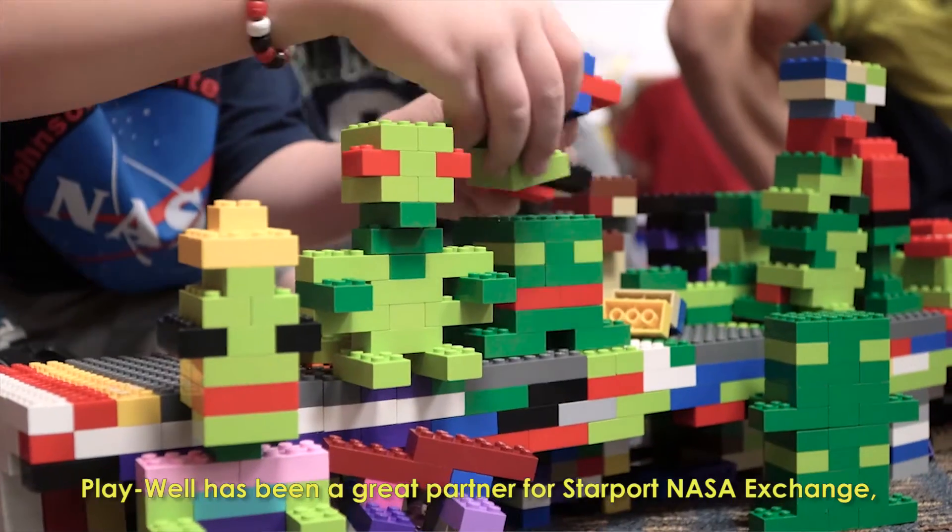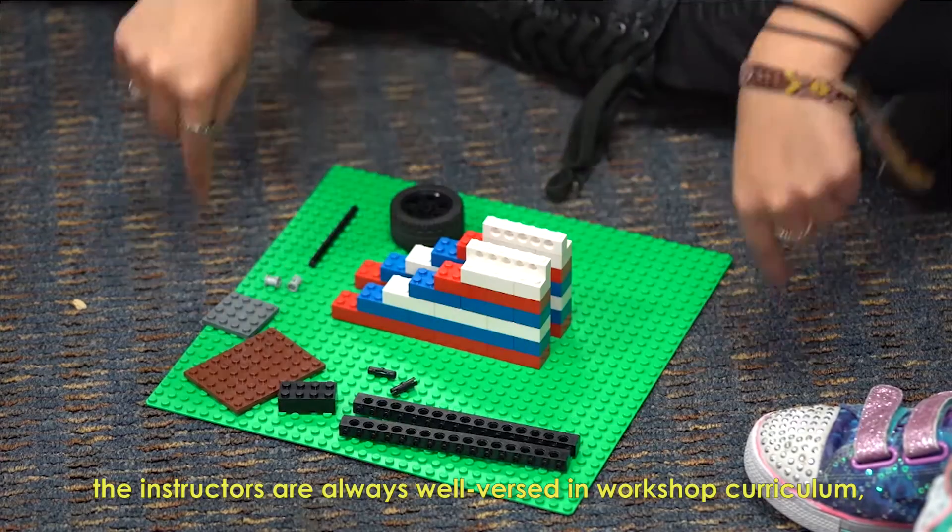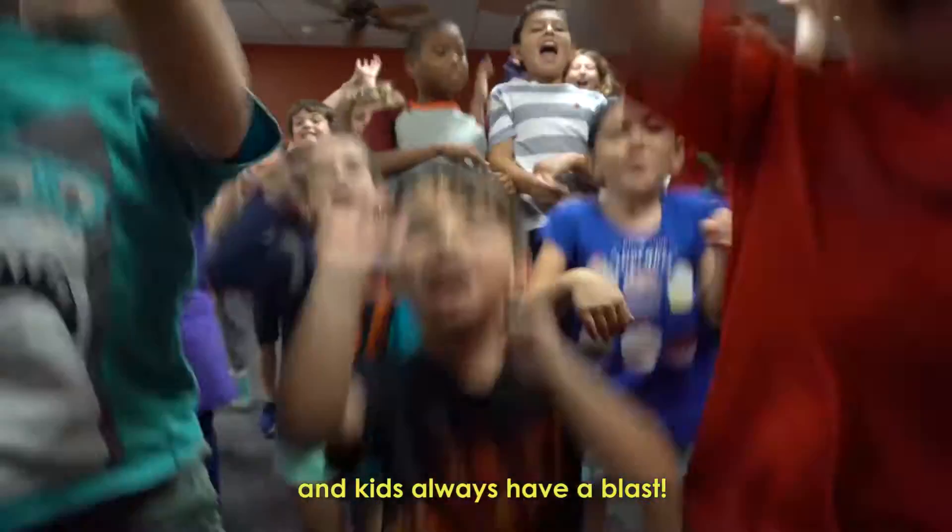I like to know that I'm being a part of training the possible next generation of astronauts. Playwell has been a great partner for Starport NASA Exchange.